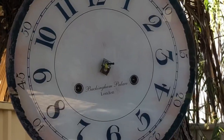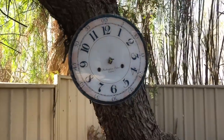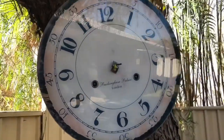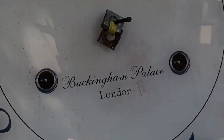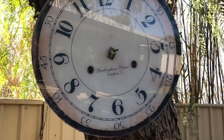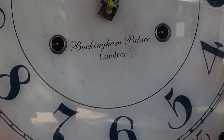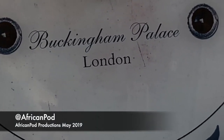You will notice this clock has no hands, so it doesn't even tell the time. It is a timeless clock. A special addition to our garden — a little treasure we picked up from the street.